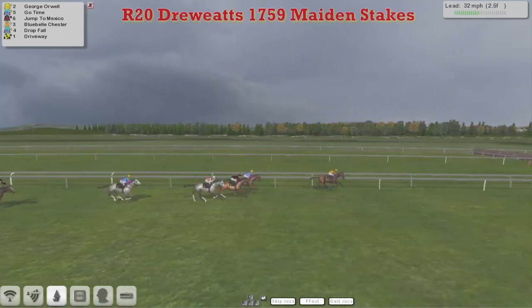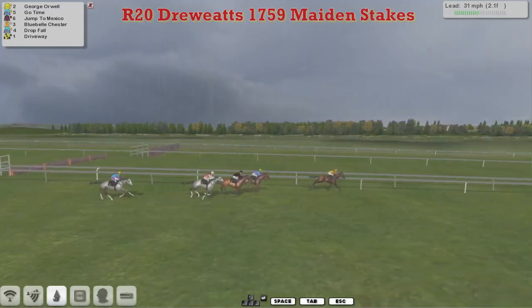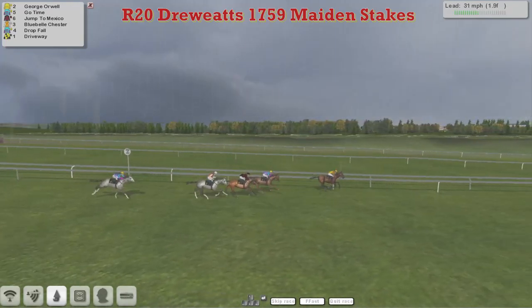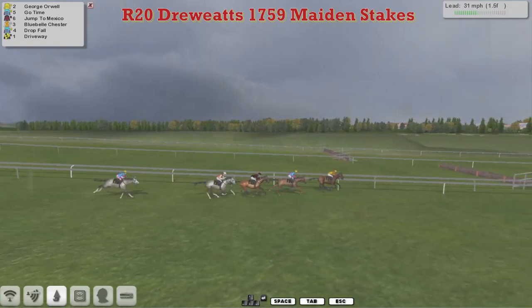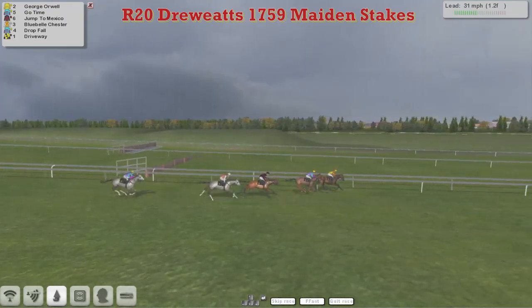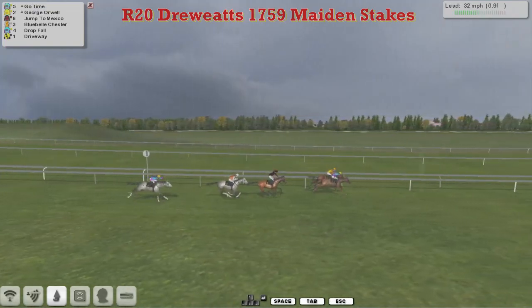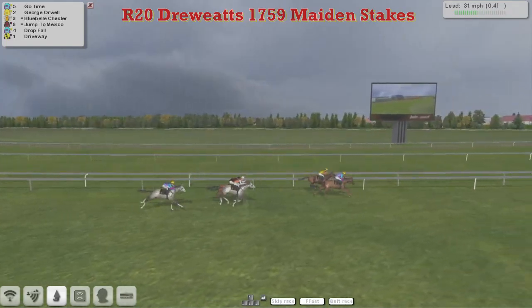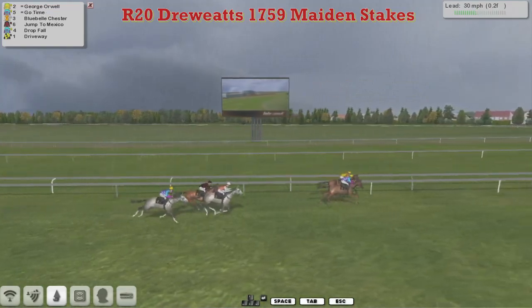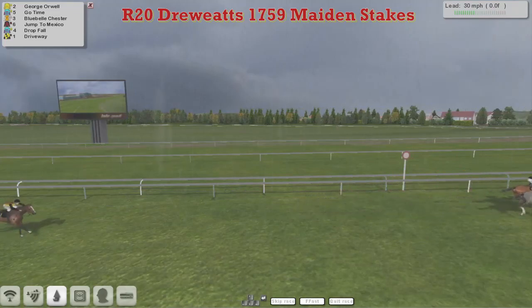I thought he was just tied up, but now he's got a bit of a second wind. As they come down towards the final 2 furlongs, he's retaining a 3-length lead from Go Time in 2nd, then Jump to Mexico and Bluebell Chester. Drop 4 is back in 4th. A furlong and a half to go, and George Orwell is still in front — but Go Time is beginning to close and is now within a hit, now in the lead inside the final furlong. Go Time takes it up, but George Orwell fights back. Half a furlong to go, it's Go Time in front — but George Orwell on the inside is getting back up again. And it's going to be George Orwell who takes it! George Orwell wins. Go Time 2nd, Bluebell Chester, Jump to Mexico, and then Driveway.